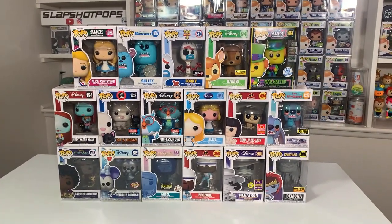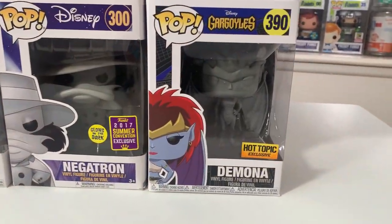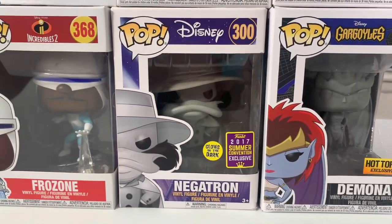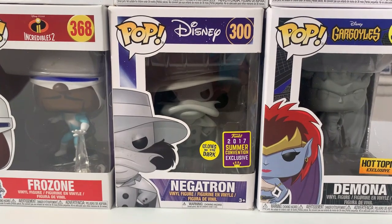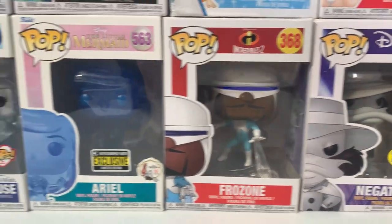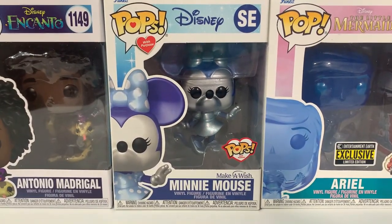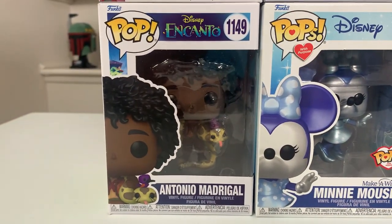Up next we have the Disney portion of today's donated items. Starting off down here, we have the Hot Topic exclusive Stone Demona from the Disney Gargoyles series. We also have the 2017 San Diego Comic-Con shared convention exclusive Glow in the Dark Negatron, followed up by Frozone from The Incredibles 2. We also have the Entertainment Earth exclusive All Blue Translucent Ariel, and the Pops with Purpose Minnie Mouse — another perfect pop for tonight's charity auction.